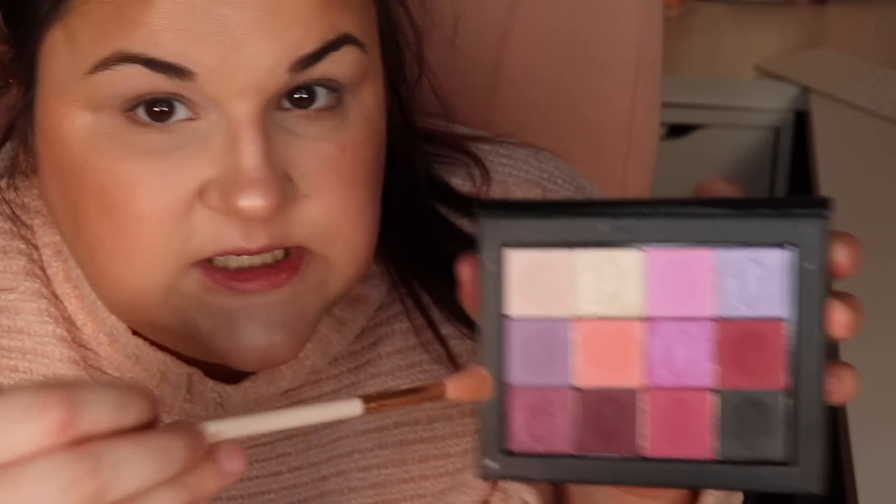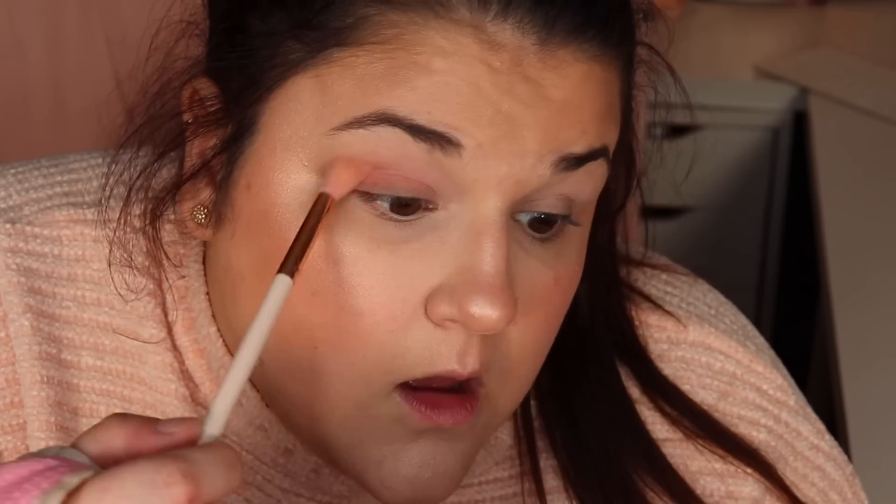I'm going in with this peachy shade and trying to do a simpler look. These shadows are very powdery, which can go either way. I'm putting this in my crease. I'm feeling a lot of feelings right now, and I feel like this is a more appropriate place to talk about it. I just uploaded my update on my Midas Cosmetics collab — if you want to know what I'm referencing, go watch that video. I didn't feel like that video was the appropriate time to discuss my feelings.